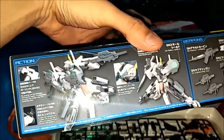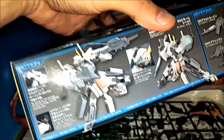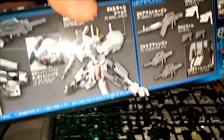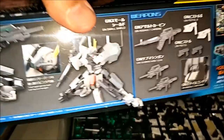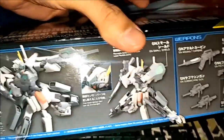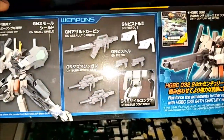Here we go. This action set has sub-machine guns, a GN Assault Carbine, GN Pistol 2 and 1. There's additional head sensors, like visual goggles. Also the GN Missile Container — I think a Cluster Mini Bombs. Yes, cool. And also the GN Small Shield. That's the weapons here.